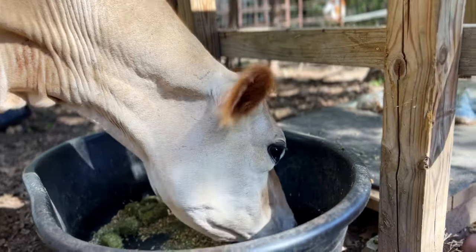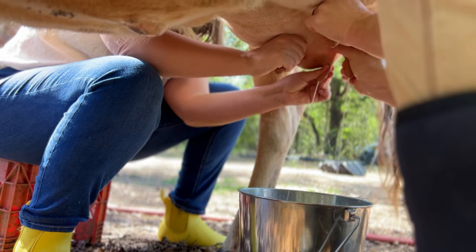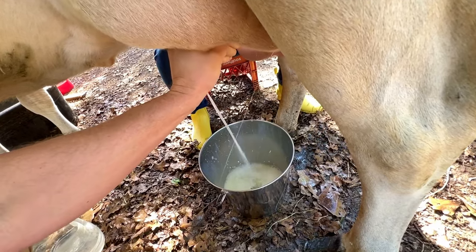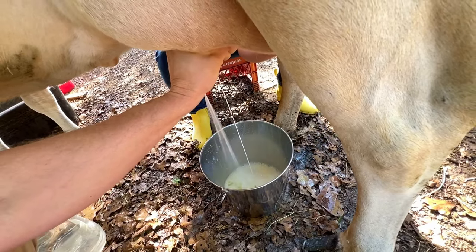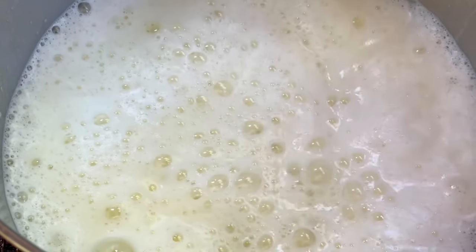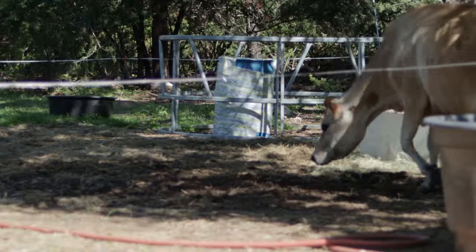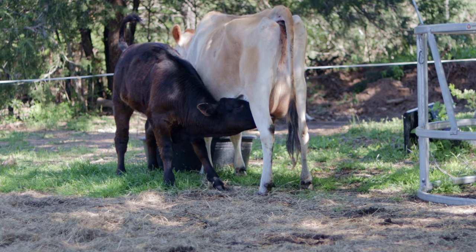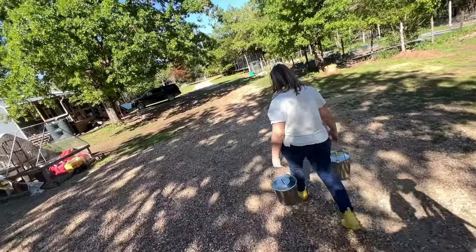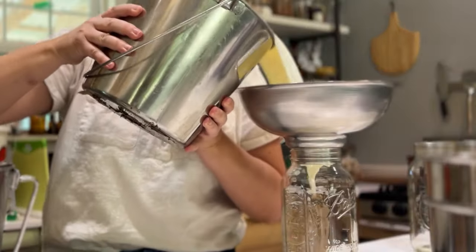Goldie is a giver. Each morning we milk about three gallons from this gorgeous creature and then put a calf on her who nurses about another entire gallon. The most common question I get as I share daily gallon after gallon is: what are you going to do with it?